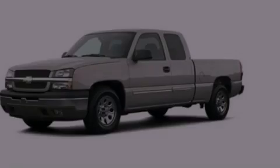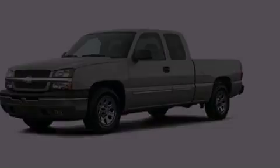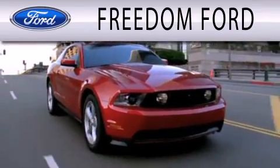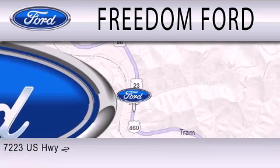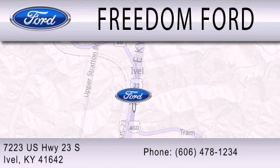Please call us today for more information on this great vehicle. Freedom Forward is dedicated to doing everything possible to ensure that the experience you have selecting your next vehicle is as pleasant as possible. We're located at 7223 US Highway 23 South in Ivole.